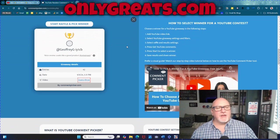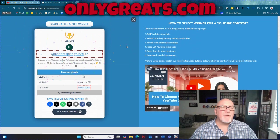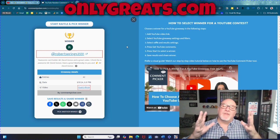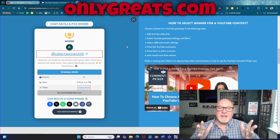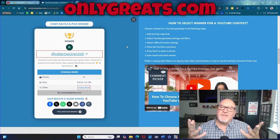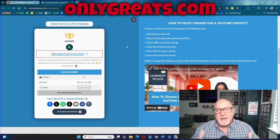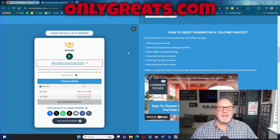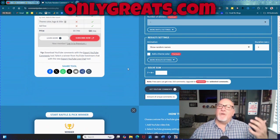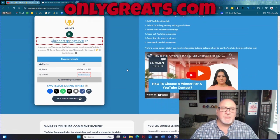Who's the winner? Robert Springs — entry number 35.91. 'Awesome card holder, Mr. David Gannis, and a great video. I think this is awesome, Mr. David Gannis. Have a good Wednesday to you.' The reason I'm so excited — Robert Springs comments all the time on all my videos. He's very helpful, very into the community, and it is a happy hobby community. I appreciate the fact that he got to win this.